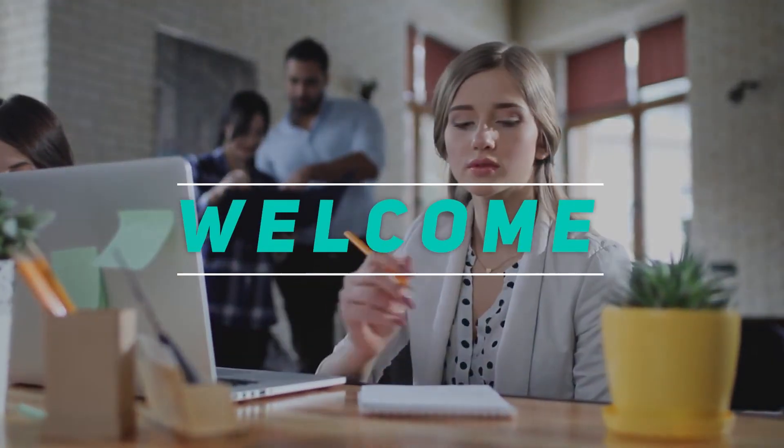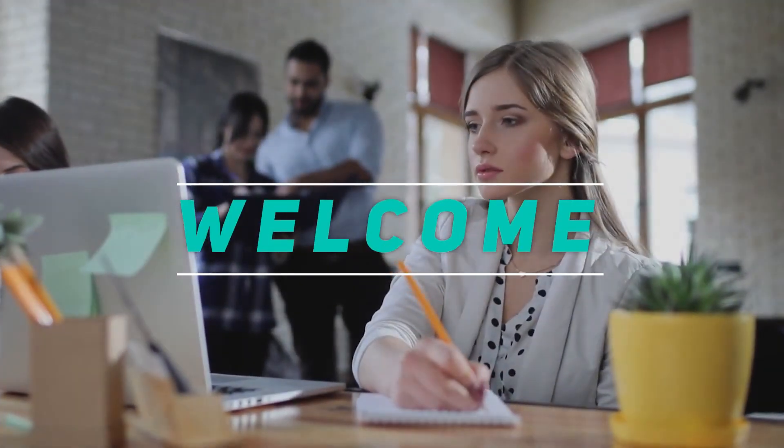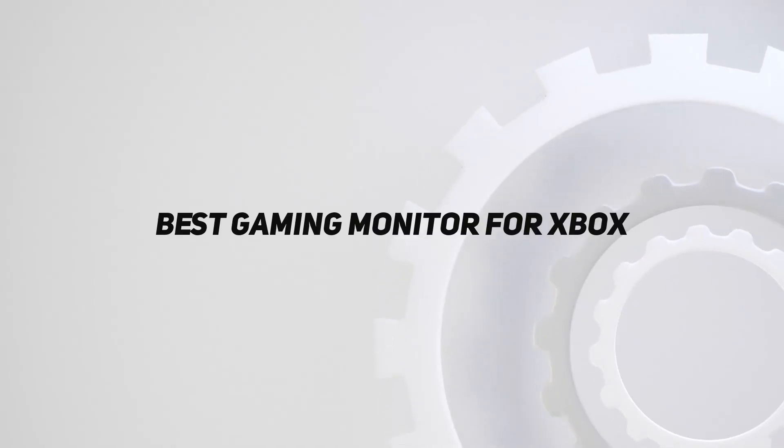Hey, welcome back to my channel. In this video I'm going to talk about the top five best gaming monitors for Xbox.